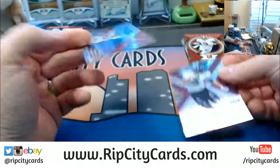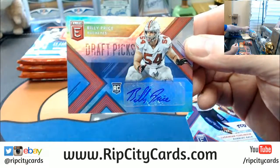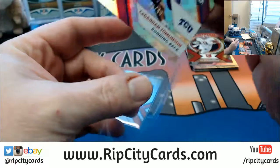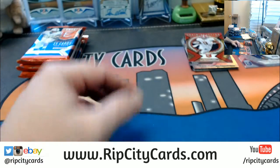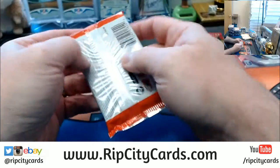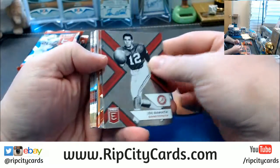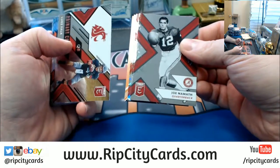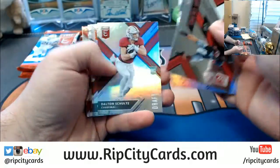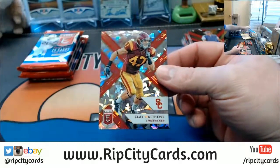LaDainian Tomlinson to 49. An autograph for Billy Price — first round draft pick, I believe. It's cracked ice, it's not autographed, but it is Clay Matthews, 6 out of 10.